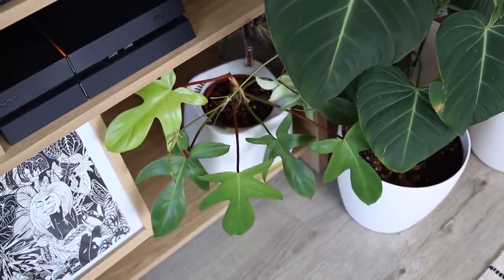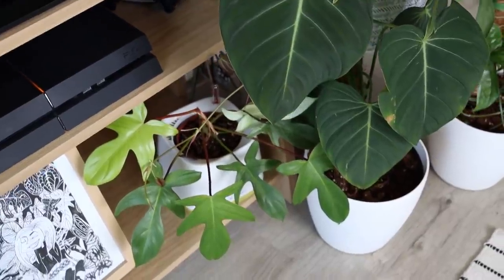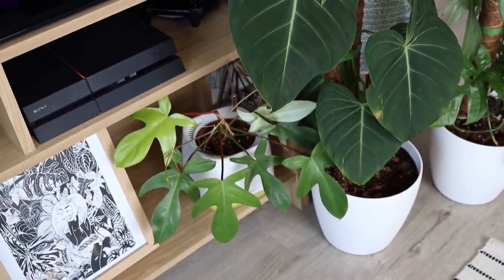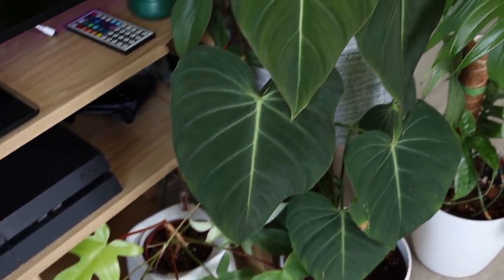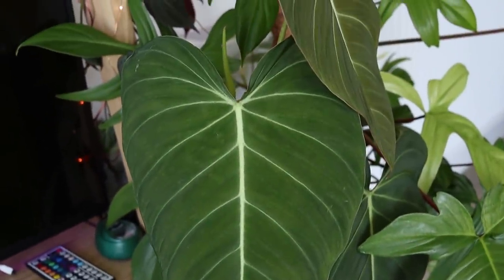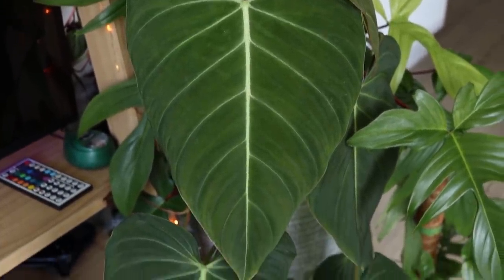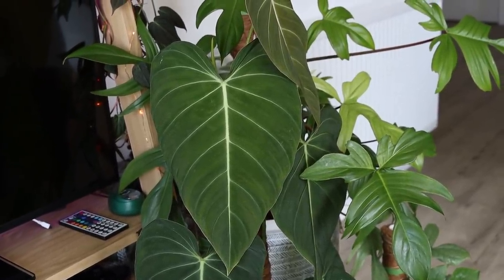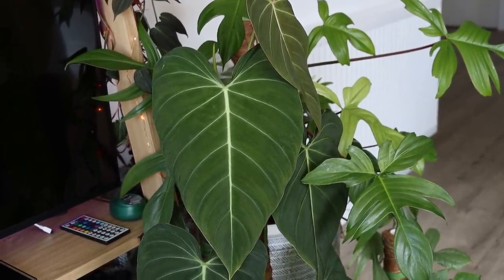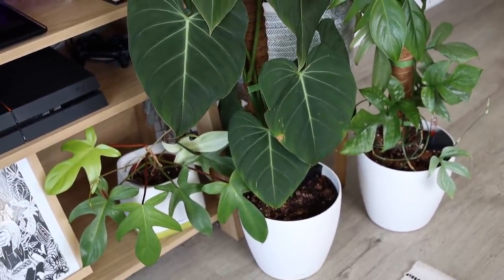Down here we have my Philodendron Florida Ghost in the Lechuza self-watering pot that I'm testing. Review on that coming soon. And here — oh my goodness, can you see that? This is my Philodendron Gloriosum crossed with Philodendron Melanochrysum, also known as Philodendron Glorious. It's looking very good.